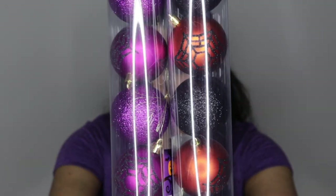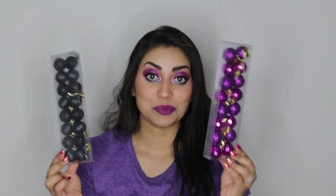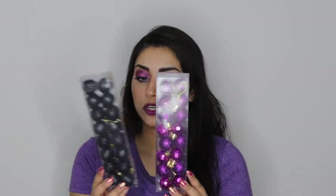Let me give you a close-up. I did get more ornaments to go along with those big ones — little mini ones. I got them in black and in purple, to go along with the DIY I had planned for the big ornaments. This actually comes with 16 in each box and each one is a dollar, so I couldn't pass that up.